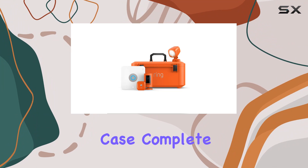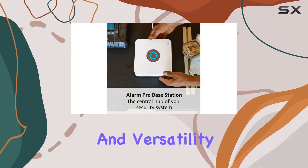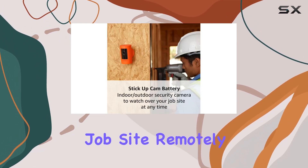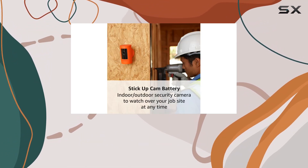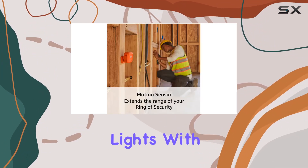The motion sensor and powered case complete the package, enhancing the overall functionality and versatility of the system. One of the key advantages is the ability to monitor your job site remotely, receiving real-time notifications from the Ring app when motion is detected by the stick-up cam and smart lights.